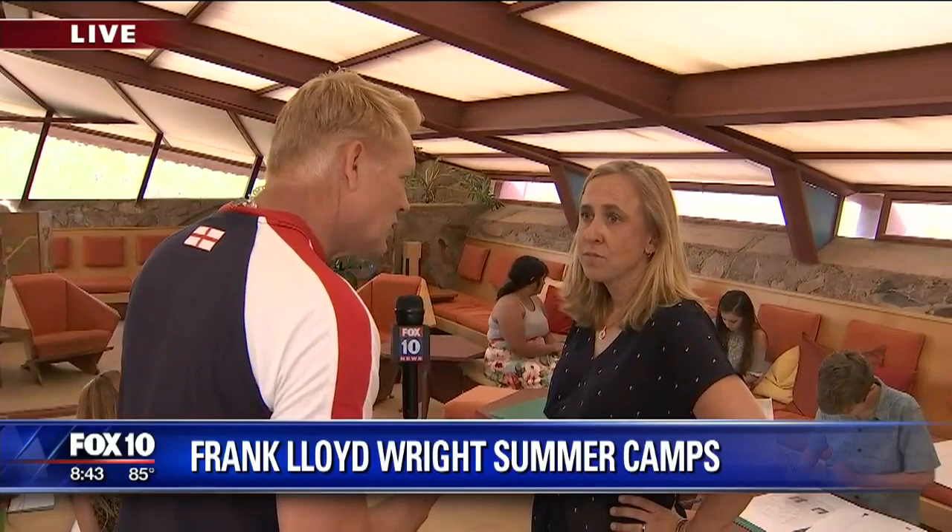DeeDee is still with us and we've got kids in action. One more time — talk about the camp and how parents can get their kids involved. We have eight weeks of summer camp. Go to franklloydwright.org for more information. We still have some openings for camp next week and several camps in August as well.